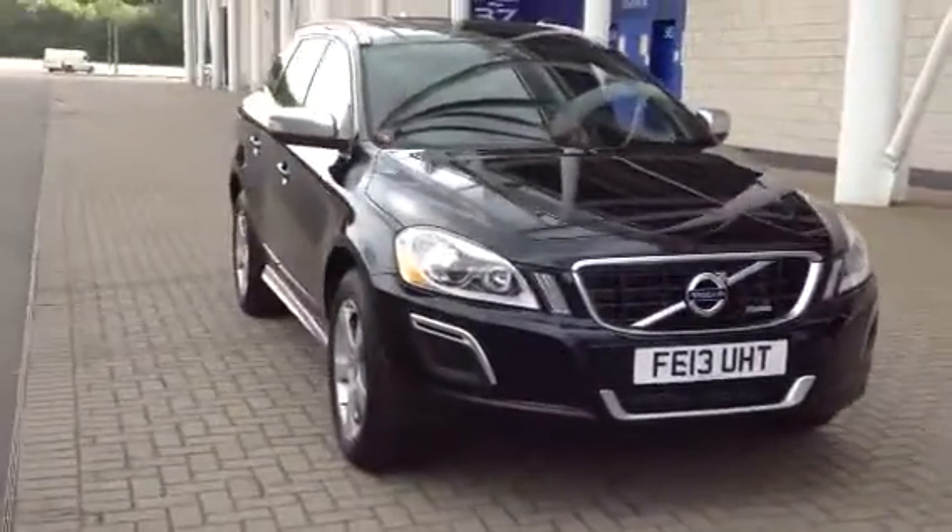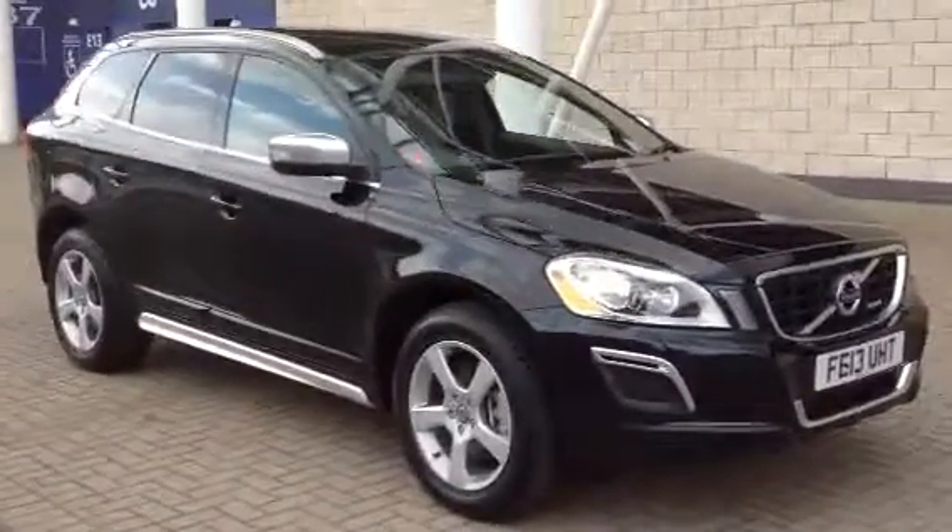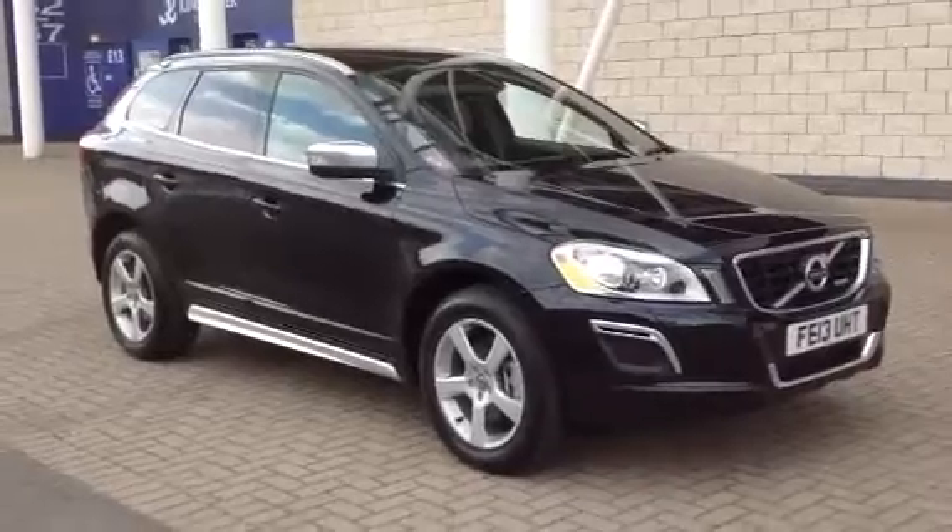You can buy the car online today by clicking the reserve online button to the right of this video. Thanks for visiting Sturge — it's a lovely XC60. Thank you.